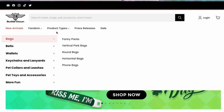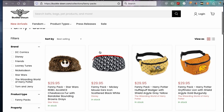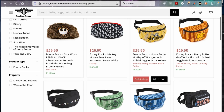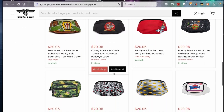Product types: they've got bags, belts, wallets, keychains, pet collars, and leashes. They also have fanny packs — looks like they've got the rights to Star Wars, Disney, Harry Potter, Friends, Batman, and DC as well. There's no sexy points in fanny packs, so I'm not even gonna bother with that. What I'm here for are belts.